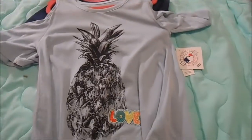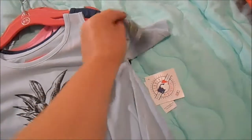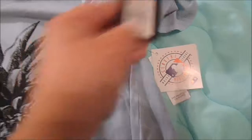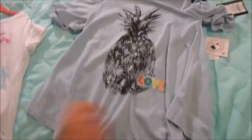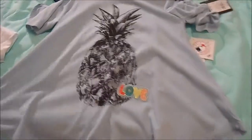She picked this out at Target. It's the Art Class brand and it was $14.99 — a super cute, bare shoulder little shirt that shows her little hippie side.